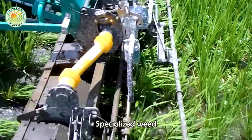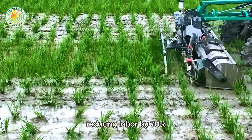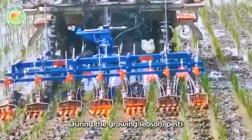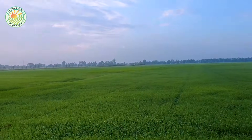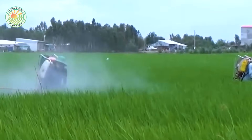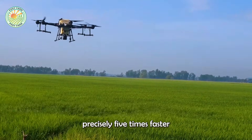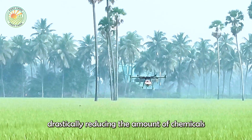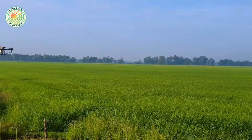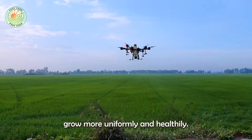When weeds begin to appear, specialized weed removers glide over the rows without damaging the young plants, reducing labor by 70% compared to manual weeding. During the growing season, pests and diseases pose a major threat. However, instead of indiscriminate spraying, drones are used to spray pesticides precisely — five times faster than traditional methods — drastically reducing the amount of chemicals and human exposure to pesticides. Thanks to this technology, the fields are protected and the plants grow more uniformly and healthily.